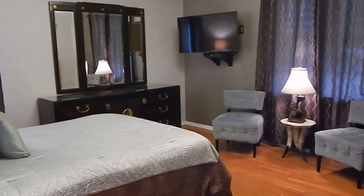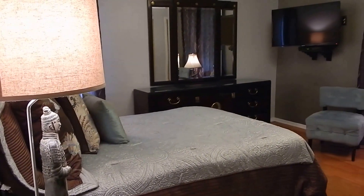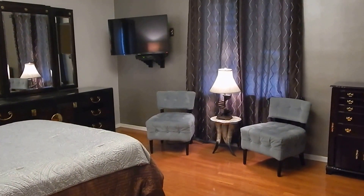And this concludes my first floor tour of my home. Thank you for watching, and you all have a nice night. I'll talk to you real soon.